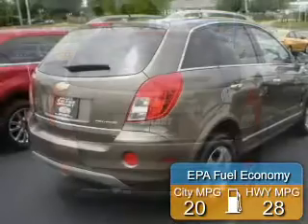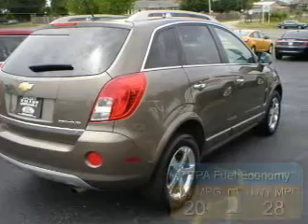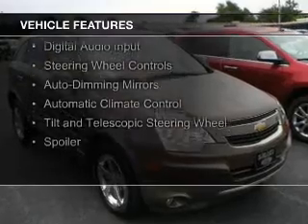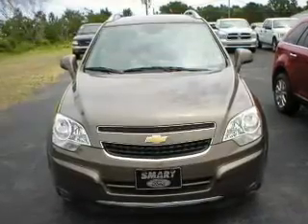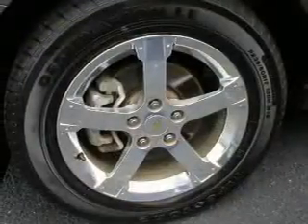Great fuel efficiency saves you money by requiring fewer trips to the gas station. The features include internet connectivity, electric trunk, Bluetooth connectivity, Sirius XM satellite radio, digital audio input, steering wheel controls, auto-dimming mirrors, automatic climate control, a tilt and telescopic steering wheel, and a spoiler.